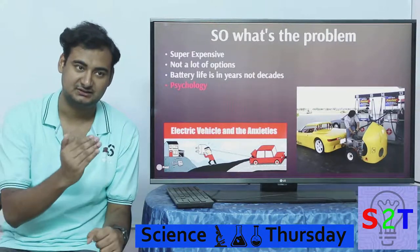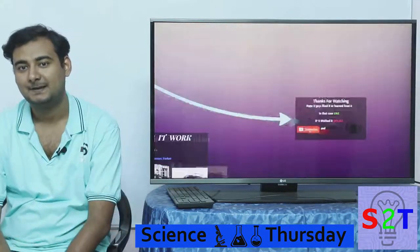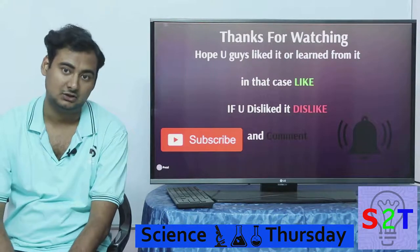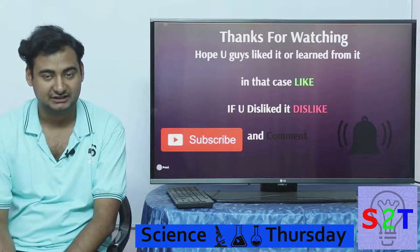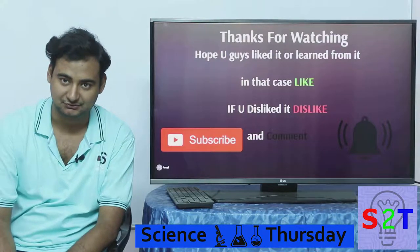This may change over time, especially if we cross the 1000-kilometer mark. This was my presentation on electric cars — I hope you liked it or learned from it. If so, please like; if not, dislike and leave a comment. Please subscribe since I make a video every day, press the bell icon to be notified, and as always, thanks for watching.